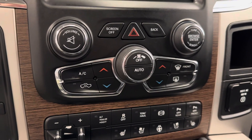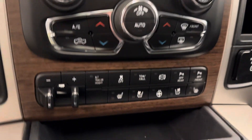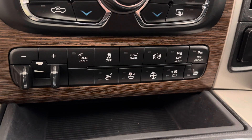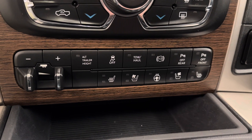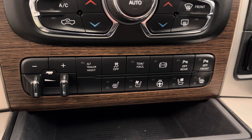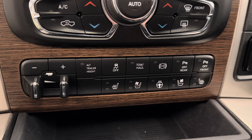We have our climate control, which also features heated and cooled front seats with a heated steering wheel. We also have our trailer brake, traction control, and parking rear assist.